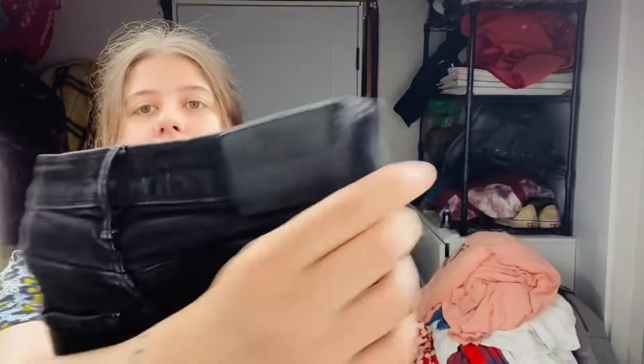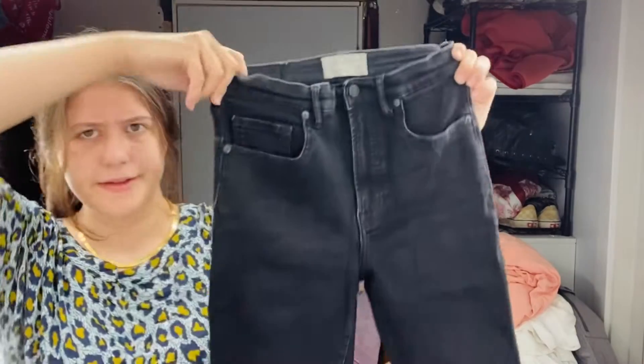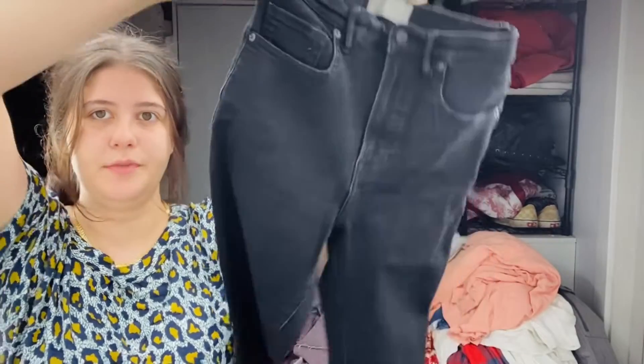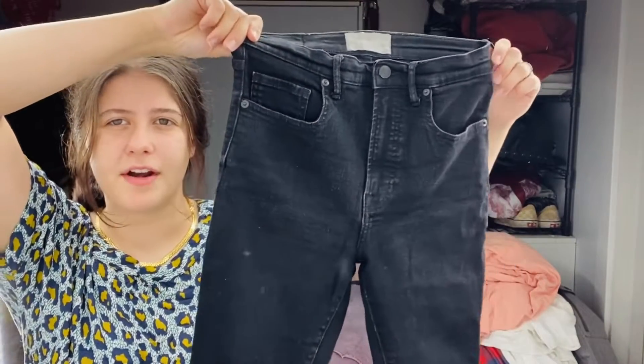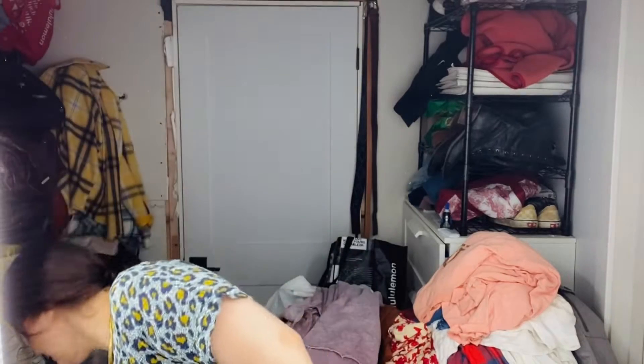These are a pair of Everlane jeans — that's the tag and that's the little back tag. These are a size 28 regular and they are just a mid to high rise black jean. They're super stretchy and feel like they would be super comfortable. Everlane doesn't actually retail for a whole lot — their jeans are just like $68 or something — but I think you can usually get like $25 to $30 for them. At the bins, I will still grab Everlane.